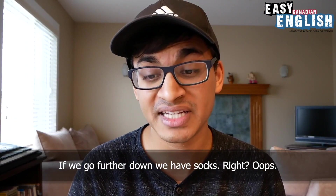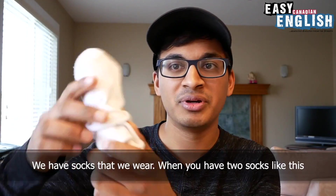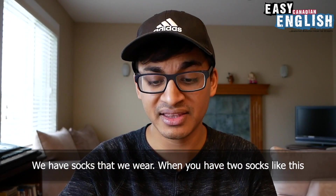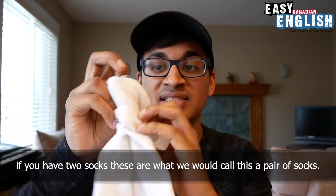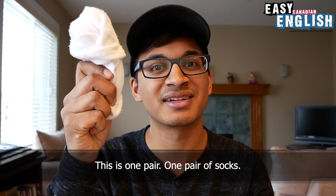If we go further down, we have socks. When you have two socks like this, these are what we would call a pair of socks — one pair of socks.